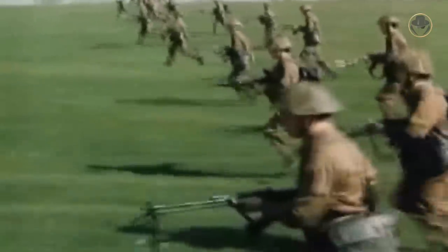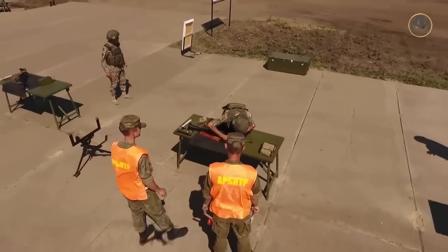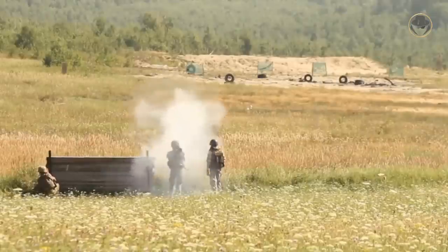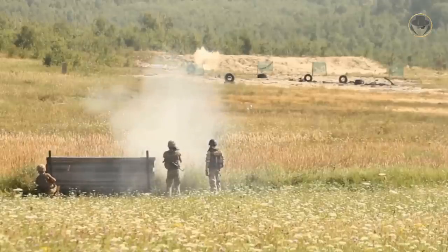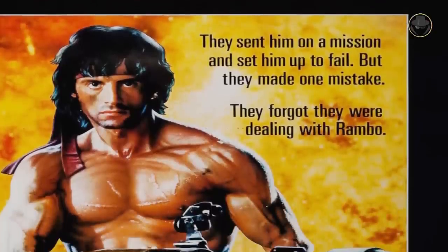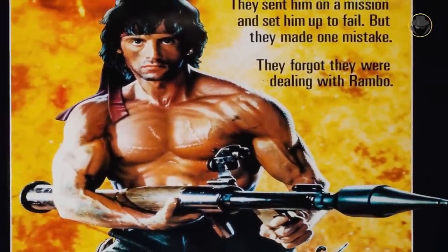The RPG-7 derives its name from the initials of the Russian words Hruchnoi Prochiotankovii Granatamyut, meaning Portable Anti-Tank Grenade Launcher. Fortuitously, the abbreviation RPG also refers to the rocket-propelled grenade in English. We cannot imagine a battle without the RPG-7, the most widely used anti-armour weapon in the world, including Hollywood movies. Even the super-soldier John Rambo, who fought against the Communists, couldn't help but pose with an RPG-7.